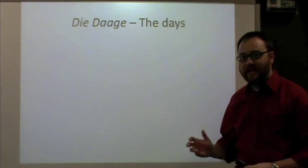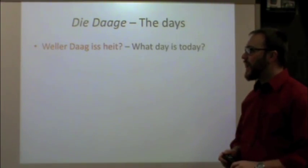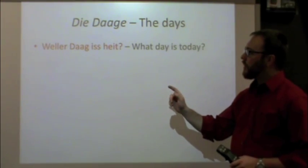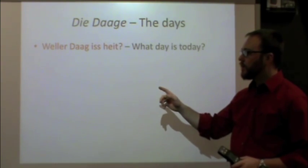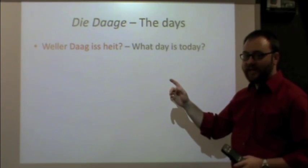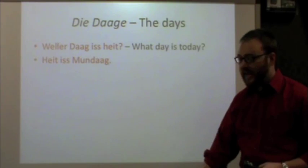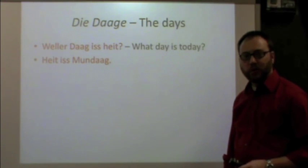Now we can take these days and use them to talk a little bit more and expand. For example, you can ask or answer the question: what day is today? In Pennsylvania Dutch: weler dag is heit? When responding, you would say 'today is,' let's say Monday for example. Heit is the word for today. Heit is Mundag — and you can replace Mundag with whatever day of the week it is.